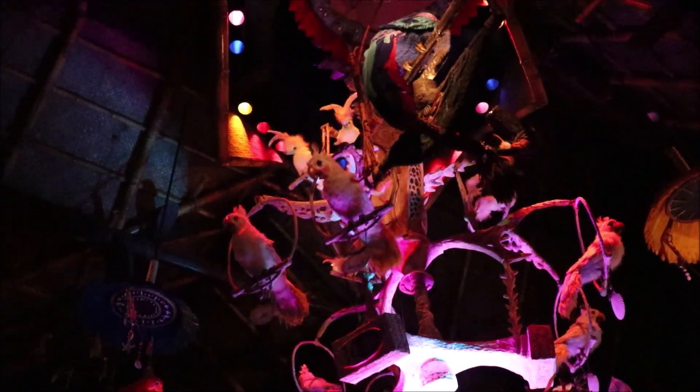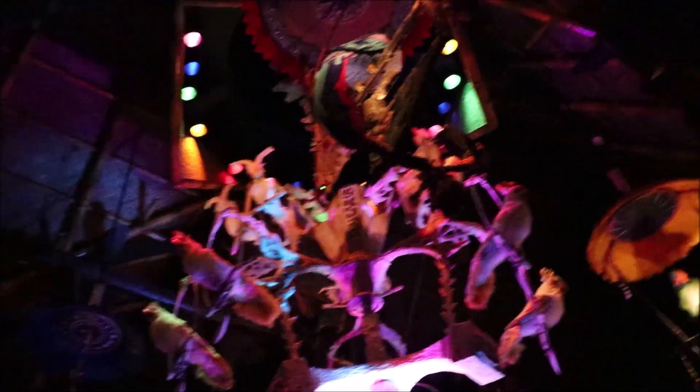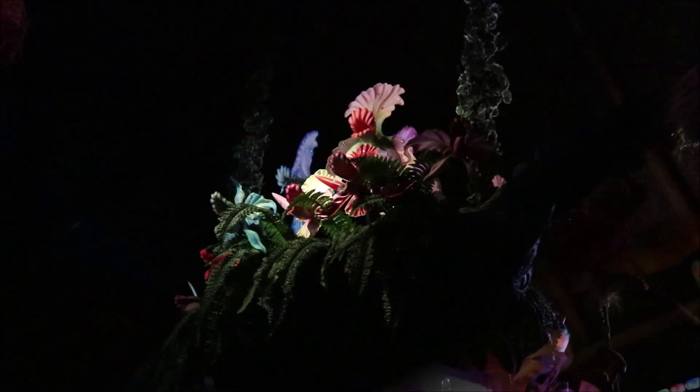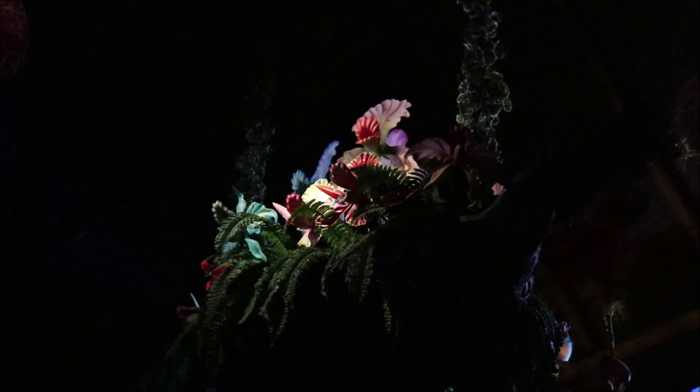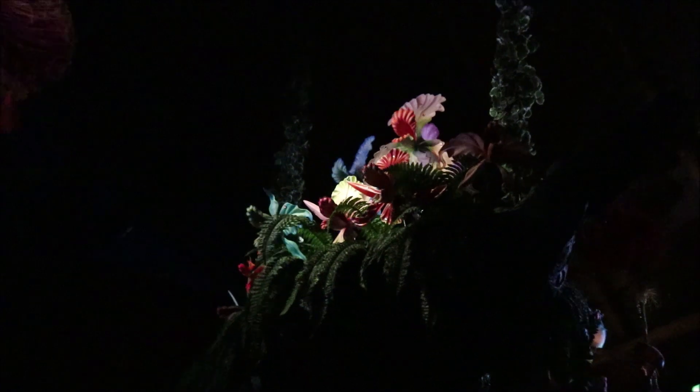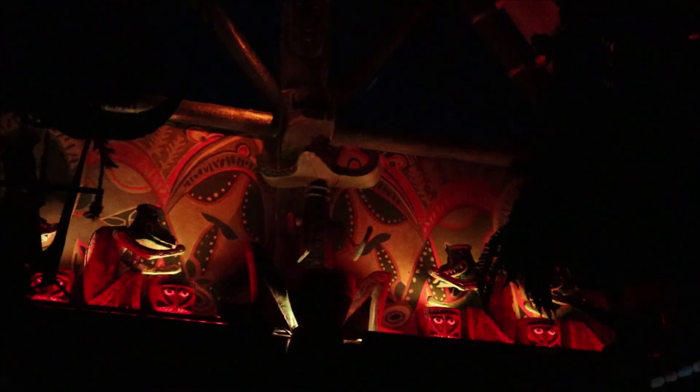Some things to take into consideration: the room is dark, there can be a lot of visual stimulation, and one act of the show takes a turn for the worse and starts to get darker and louder.